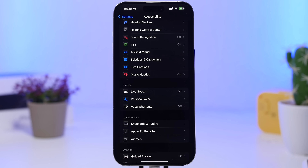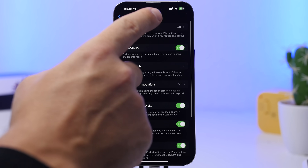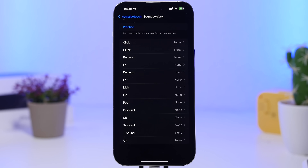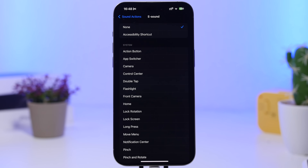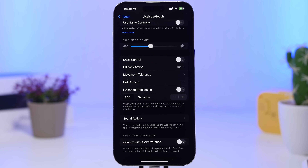The same goes for a similar feature found under the Touch section: go to Assistive Touch and you'll find a new feature called sound actions. Sound actions let you perform actions by making specific sounds, but this will also consume a ton of battery. If you're not using it, or just enabled it to try it out, make sure you have it disabled.